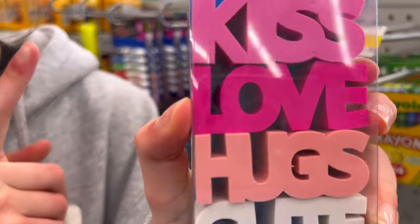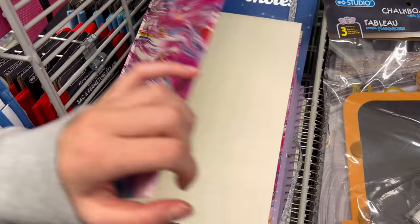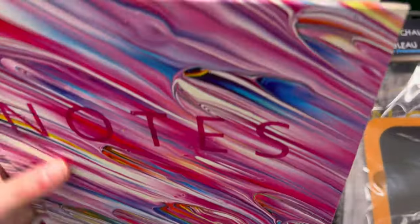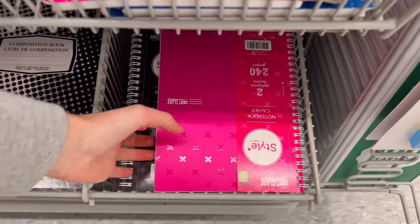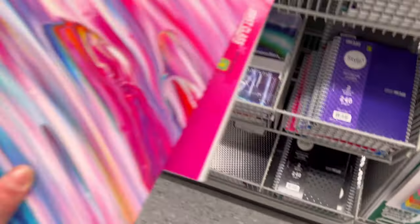I found these really cute erasers — I don't think I'll actually erase anything with them, but for decorations they're super cute. I also found this really cute notebook that has a lot of pink on it, and I think I'm gonna grab this because it's super cute.